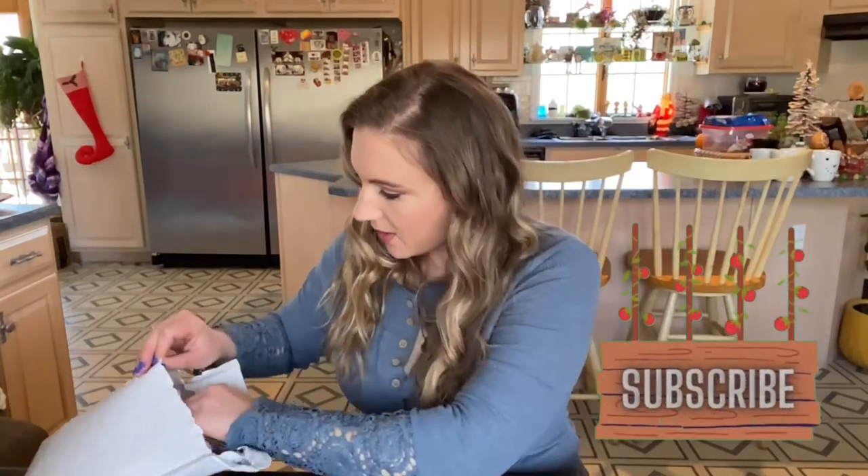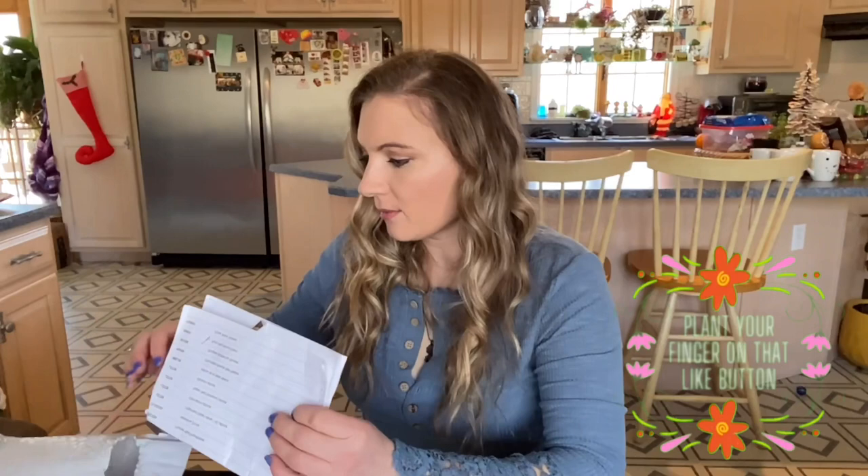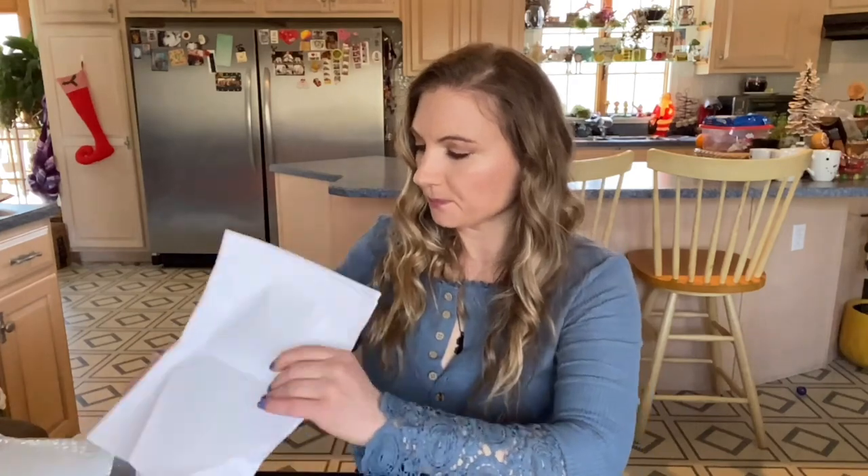It's going to be another seed haul. This one is going to be a couple of different places, but mostly MI Gardener. I just have some random gourds that I want to grow that I'm going to show you the seeds of. I actually ordered these a while ago. When the cold weather moves in, I start looking at the catalogs that I'm sent in the mail, I start dreaming about next year, and I buy all the seeds.